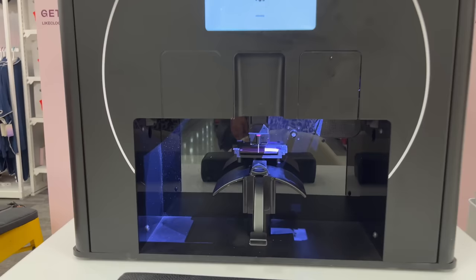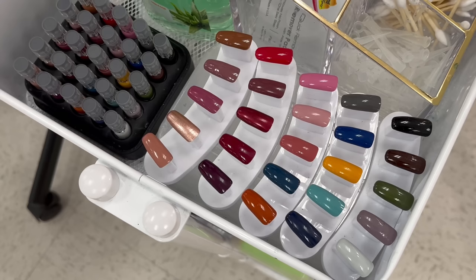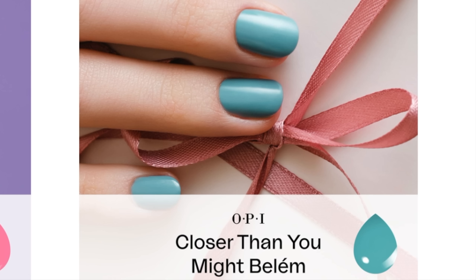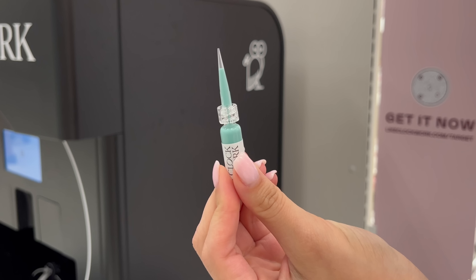There's a little cart next to the machine that has all of the nail polishes. At the time of this video, there were 25 different color options to choose from. I ended up choosing a shade from OPI, and the attendant working there said it was their most popular shade.